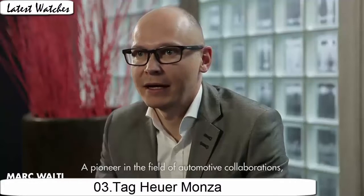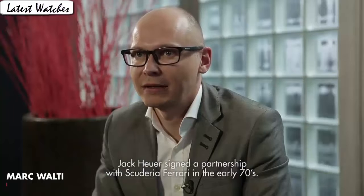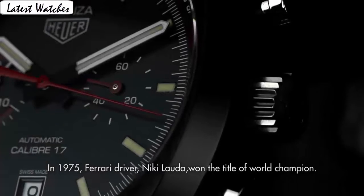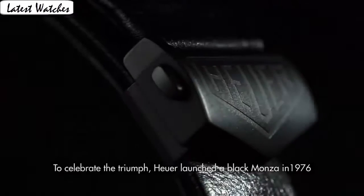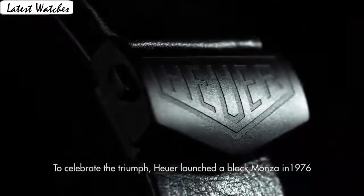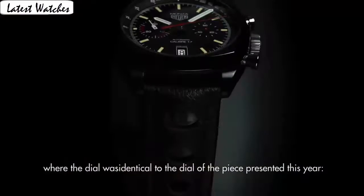Item shape round. Dial window material type: anti-reflective sapphire. Display type: analog. Clasp: deployment buckle. Case material: titanium. Case diameter 42 mm. Band material: leather, band color black. Dial color black. Calendar date. Special features: 242 m depth rating, power reserve, fixed bezel, chronograph, limited edition, Swiss made. Movement: Swiss automatic. Water resistance: 600 m.